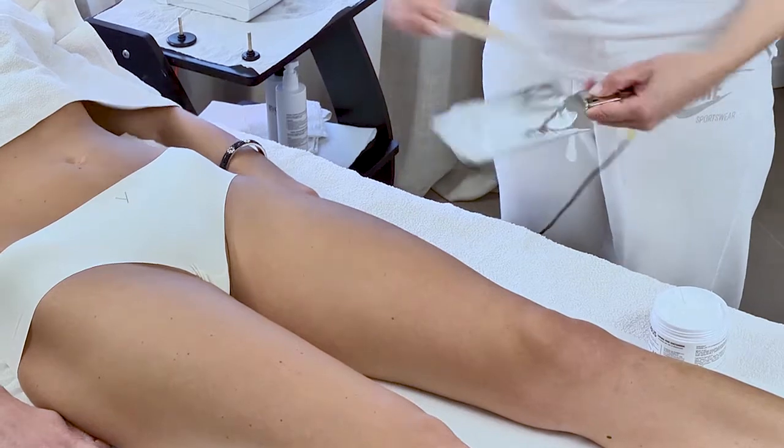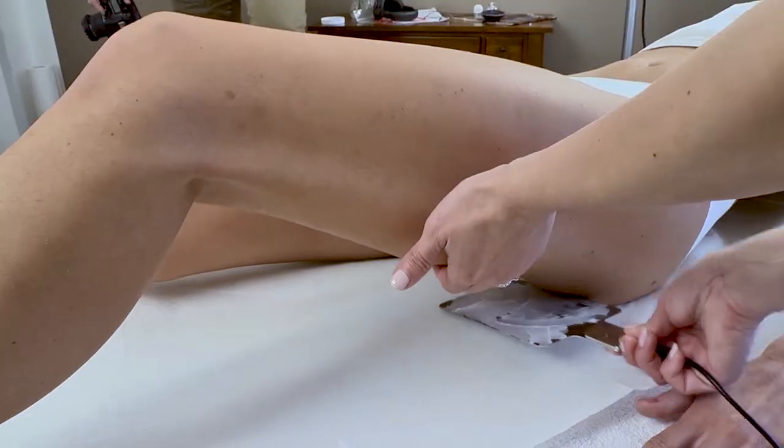For cellulite treatment, it is necessary to use a monopolar handpiece with interchangeable heads and an electrode blade to be placed in contact with the skin. In this first treatment for cellulite on the thighs, we position the plate under the buttocks.